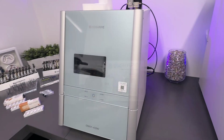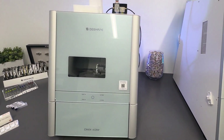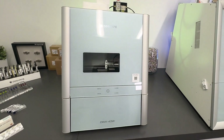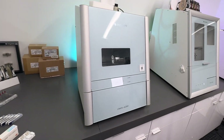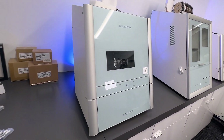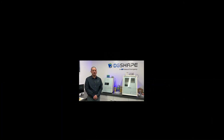The DWX 43W's user-friendly design and automated features improve workflow efficiency, allowing you to focus on patient care and minimize operational complexities. Upgrade your business with reliable, high-quality milling solutions that deliver precision and customer satisfaction.